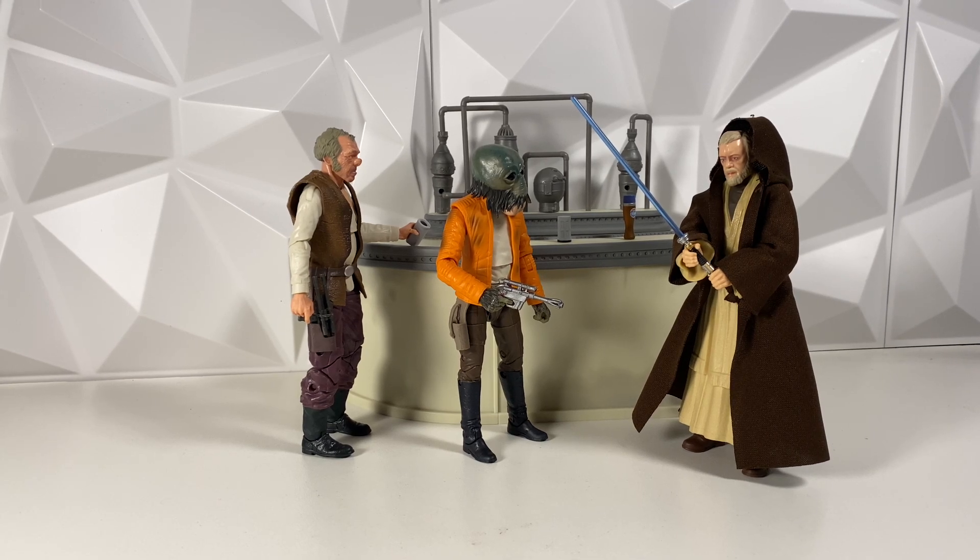Hey guys, welcome back to the channel. I'm LugnusMonster, and this is Ask LugnusMonster, episode 65, the series on the channel where I'll answer your guys' questions from the comments down below.